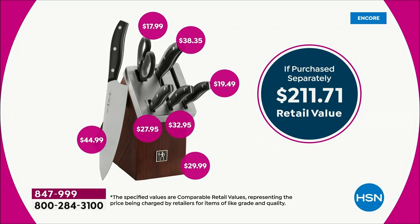The individual value is over $200. Look at the individual cost of each knife, each piece in this collection. We're at $79.95. We also have three flex pays, and what's even better, you're getting free shipping.